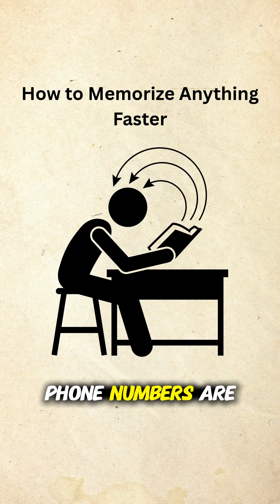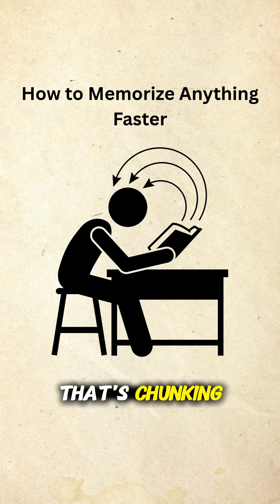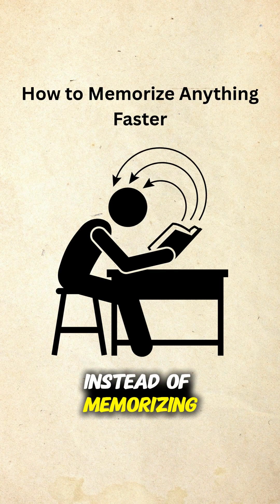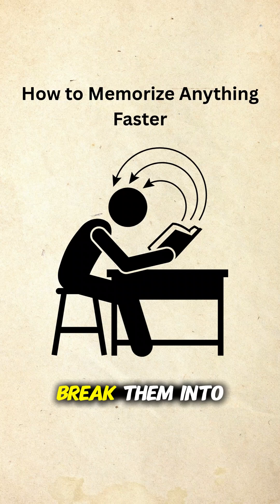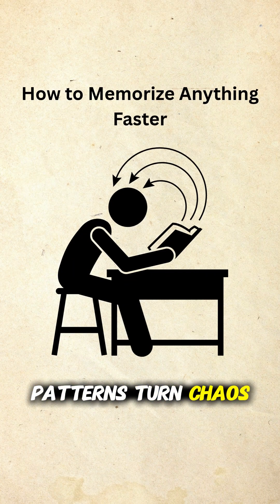Ever wonder why phone numbers are in chunks? 1-2-3, 4-5-6, 7-8-9-0. That's chunking. Instead of memorizing 20 random digits, break them into meaningful groups. The brain loves patterns — turn chaos into chunks.